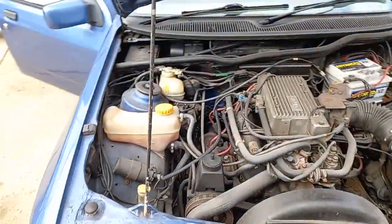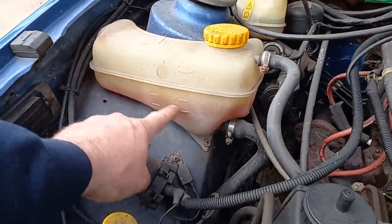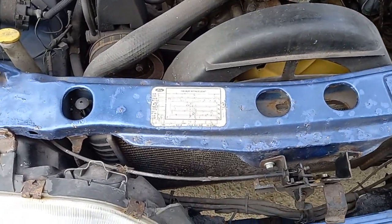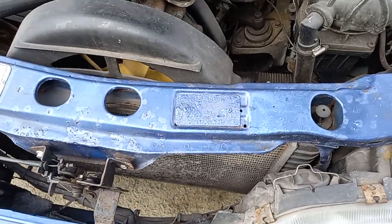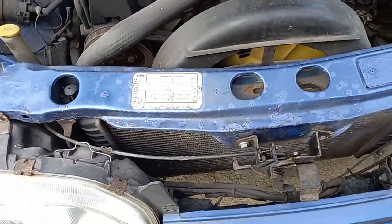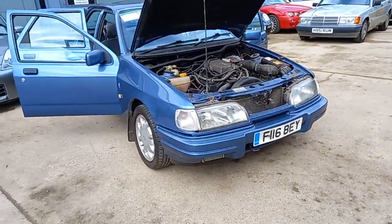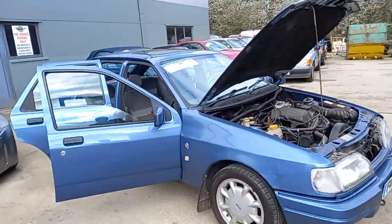We are the Sierra XR 4x4 — that's a good sign, isn't it? A nice clear expansion tank there. Entry level car, which we all know — the vendor knows, we all know. There you go, bonnie colour, crystal blue.